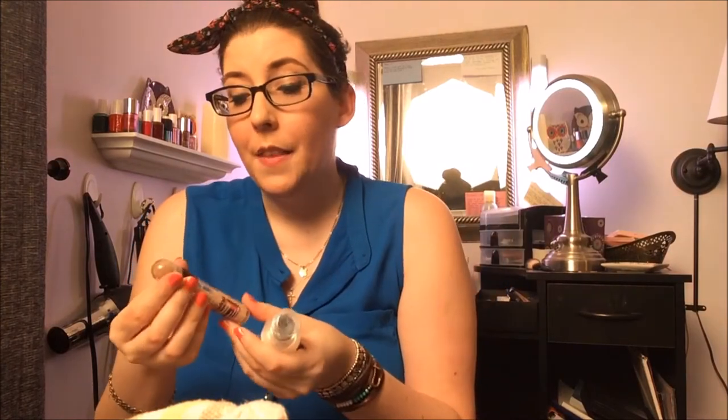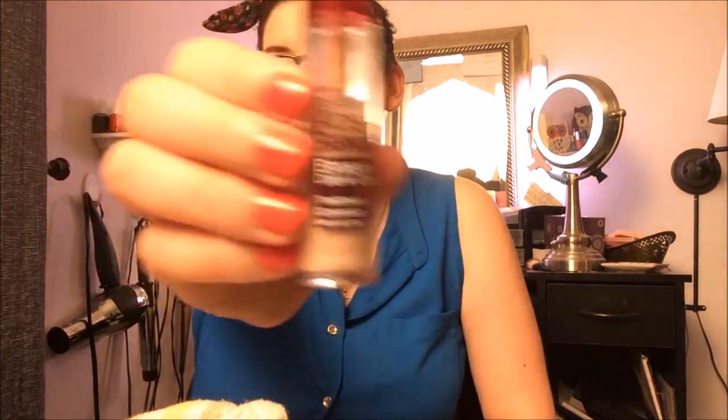This is the L'Oreal Paris True Match Lumi Healthy Luminous Makeup and it has an SPF of 20 in it, so I absolutely love this. It goes on really smooth and soft and it feels cool and nice on your skin — it just feels like my skin, like I don't have a bunch of makeup on. And then I have dark under eye circles obviously because I like never sleep. I love this Maybelline New York Instant Age Rewind Eraser Dark Circles Treatment Concealer with Goji Berry. I just love these, so if you win you will tell me what your colors are and I will send them to you so you don't even have to go out shopping for them.